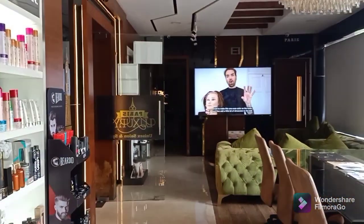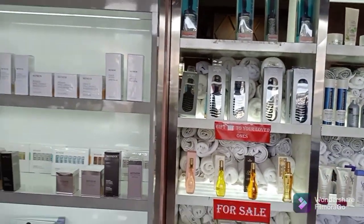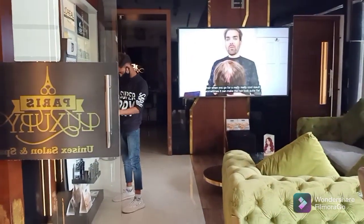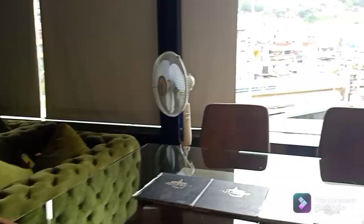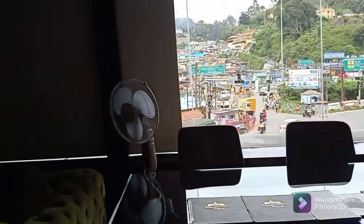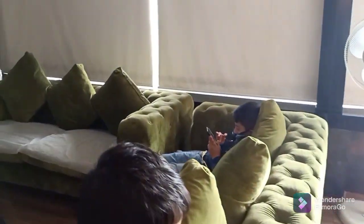I have come here for a hair cut. Let's look at the waiting lounge — it was so nice. Here is the waiting lounge, and this window in front of us — I will show you a little bit of the view of the city outside.